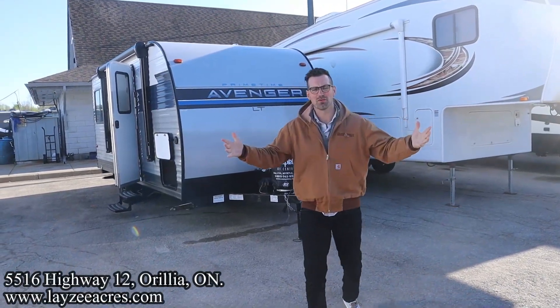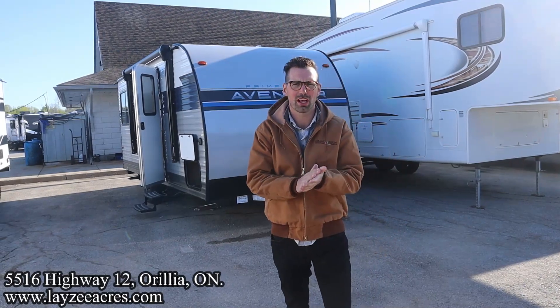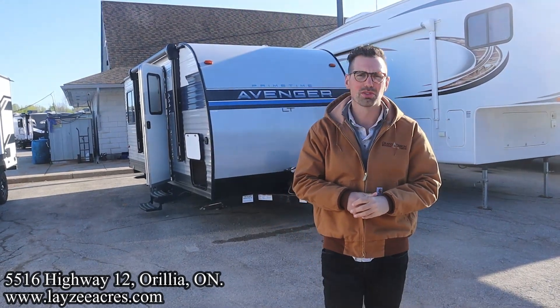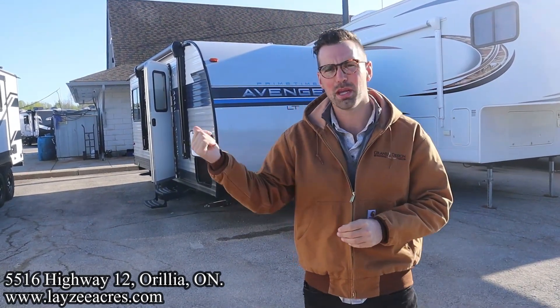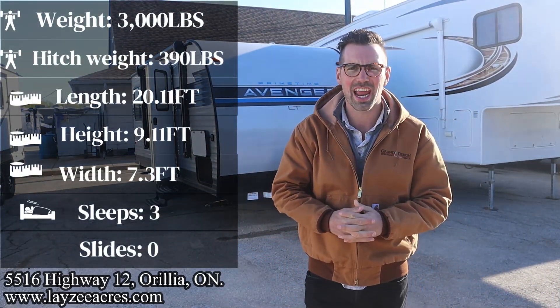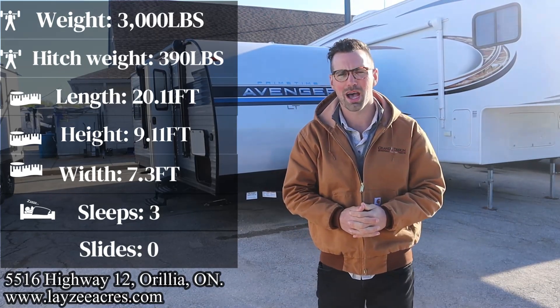Greetings and salutations folks, I'm Josh from Lazy Acres — thank you for tuning in, we are saving the world one trailer at a time. Today we're going to take a look at a 2022 Primetime Avenger model number 16RD. It's got a big U-shape rear dinette, side aisle bath, front bedroom, weighing just a hair over 3,000 pounds. This is that secondhand sugar, and I'm here with my friend, that Dutch bad boy, Brennan Annamayre on the camera today.